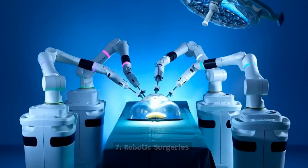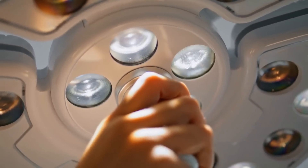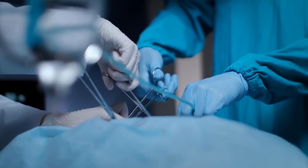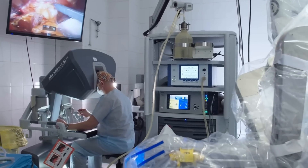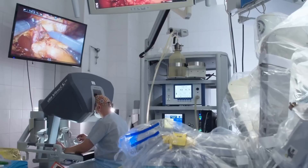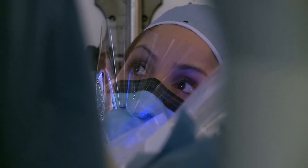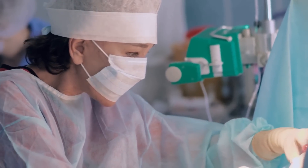7. Robotic surgeries refer to the use of robotic technology to perform surgical procedures. These robotic systems are typically controlled by a surgeon who uses a console to manipulate robotic arms that hold surgical instruments. Robotic surgeries have several advantages over traditional surgical methods, including increased precision, less tissue damage, and reduced blood loss.